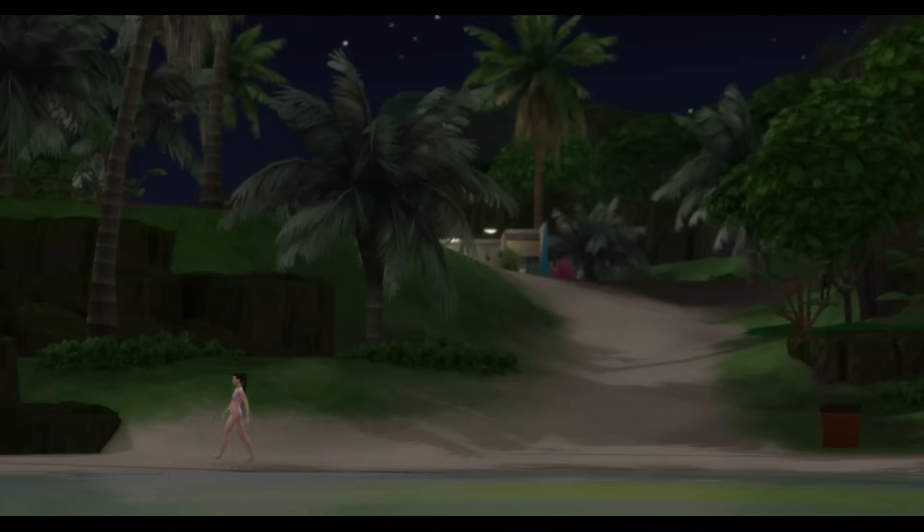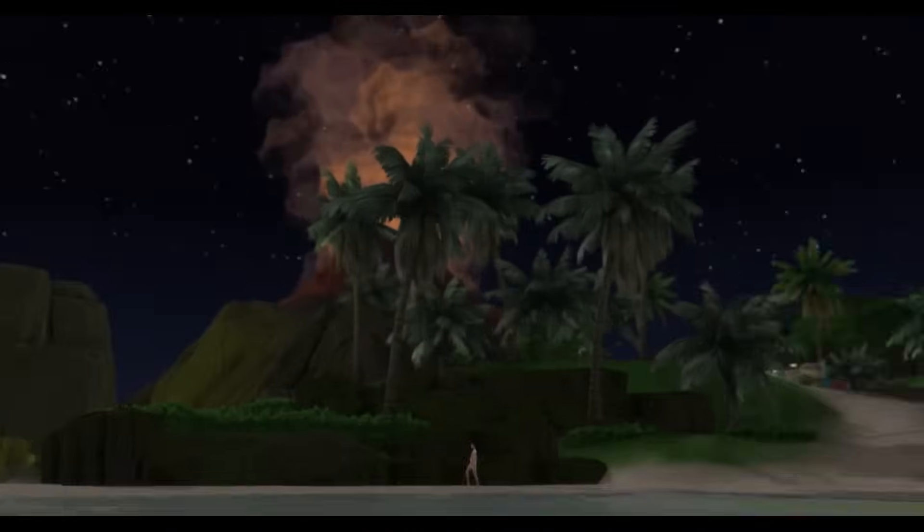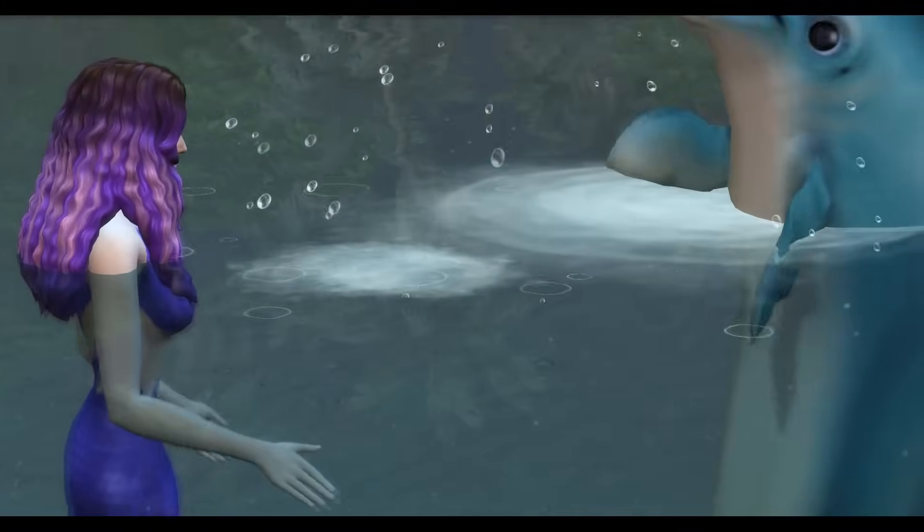Poor Bobby is stuck up in the shack by himself with an active volcano nearby. But me and you are living our best life, Dexter. Yay.